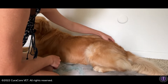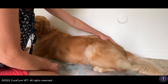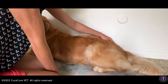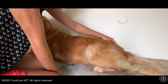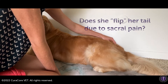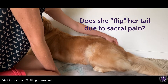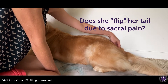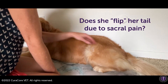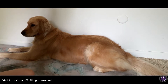Back here in her caudal sacral region, at the junction of the base of her tail right there, there's another little flare — that could be because she does flip her tail up a lot. Let's see if we can get her to flip sides.